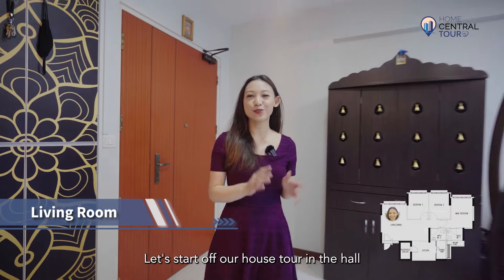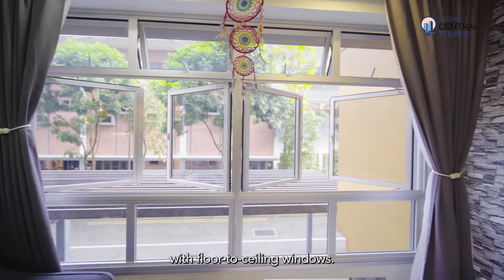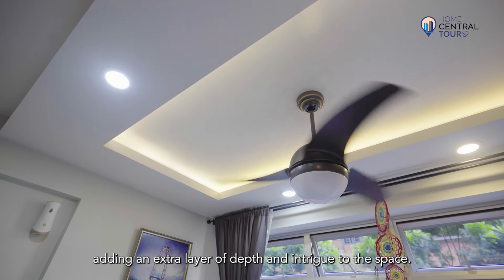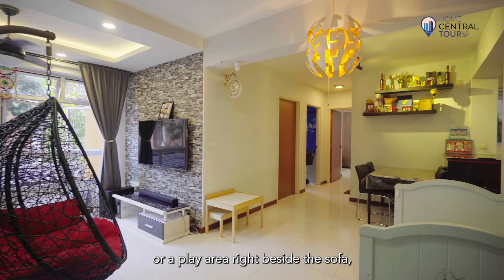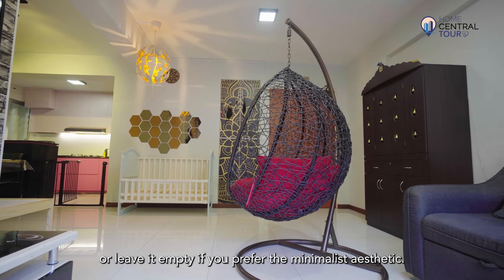Let's start off our house tour in the hall, with a huge living room with floor-to-ceiling windows. The previous owner has constructed a false ceiling, adding an extra layer of depth and intrigue to the space. With how spacious the hall is, you can easily carve out a study area or play area right beside the sofa, or leave it empty if you prefer the minimalist aesthetic.